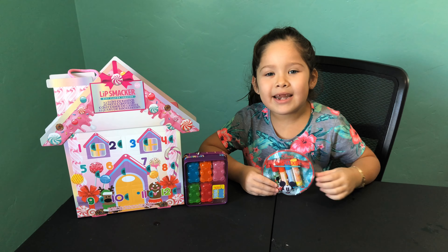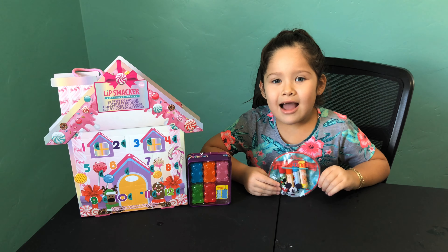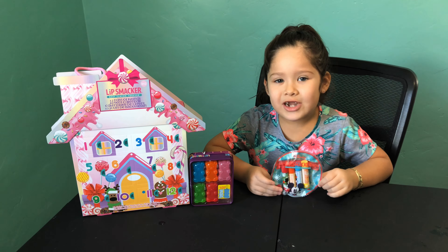Hi guys! My name is Kalinda and yesterday at Target I bought these three lip smackers. I'm going to be opening all of them today, so let's get started.